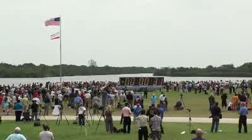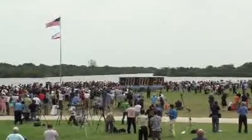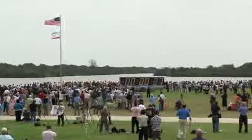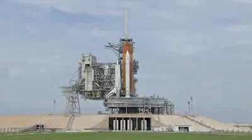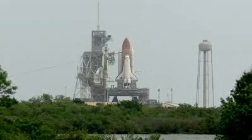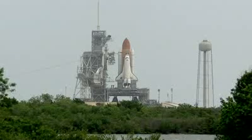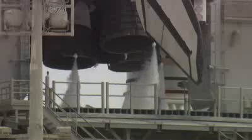Three, two, one, mark. D-minus. Hand off to Atlantis as computers has occurred. Solid rocket booster nozzle steering check in work. 20. Firing chain is armed. 15. Go for main engine start. D-minus 10, 9, 8, 7, 6.